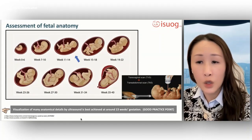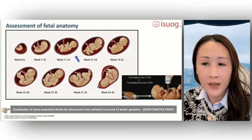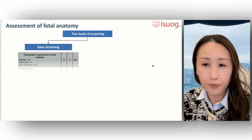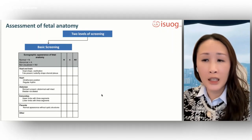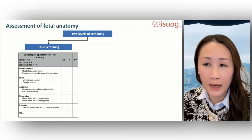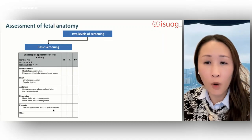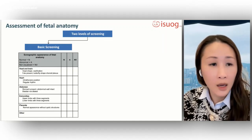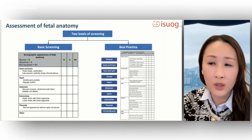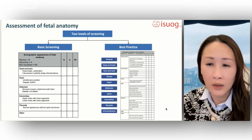Visualization of many anatomical details by ultrasound is best achieved at around 13 weeks gestation, and detailed assessment of fetal anatomy is best achieved with the use of high-resolution transabdominal and transvaginal transducers. We describe two levels of screening: a checklist of minimum requirements for basic structural survey, and a more advanced level of best practice for comprehensive detailed examination of the fetus in the first trimester.